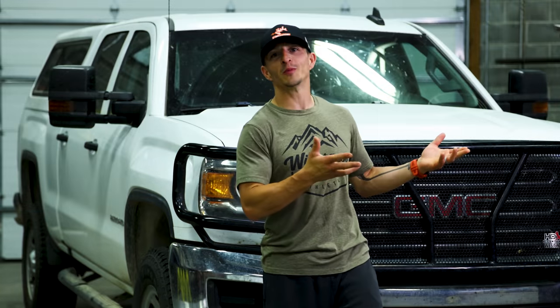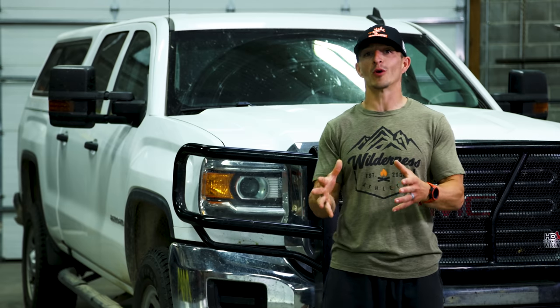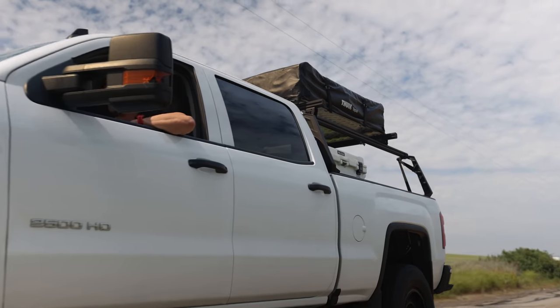Behind me is my vanilla old man truck. It's very stock and we are going to transform it, so stick around. Check out my new ATT&CK unit for elk hunting out west.